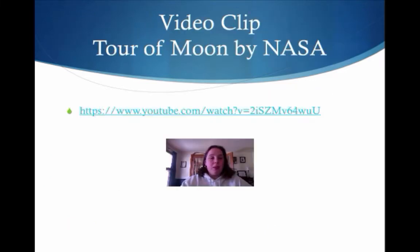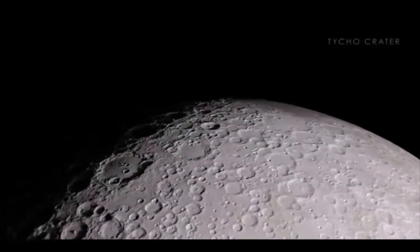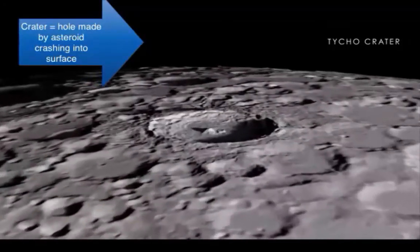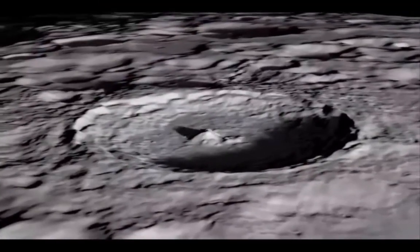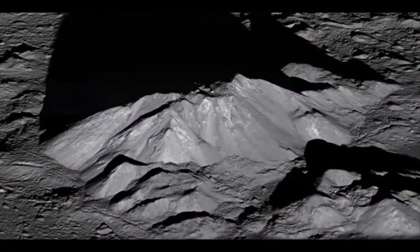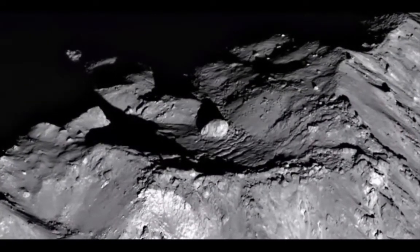Now enjoy this video clip from NASA. One of the youngest large-scale impacts on the moon is the Tycho crater. This fresh crater may have formed only 108 million years ago when dinosaurs roamed the Earth. We also have an extreme close-up view of the crater's central peak, revealing a mountain with sharp edges, building-sized rocks, and a central boulder about the size of a baseball stadium.